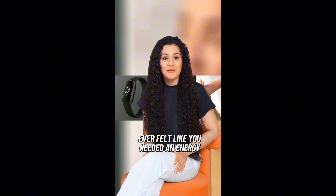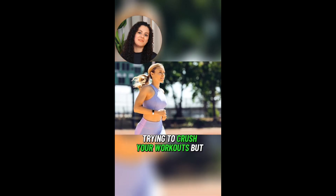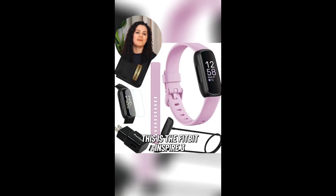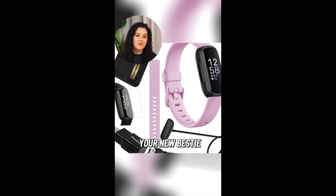Ever felt like you needed an energy boost? Trying to crush your workouts but just not vibing? You are not alone, and I got something for you. This is the Fitbit Inspire 3 — your new bestie.